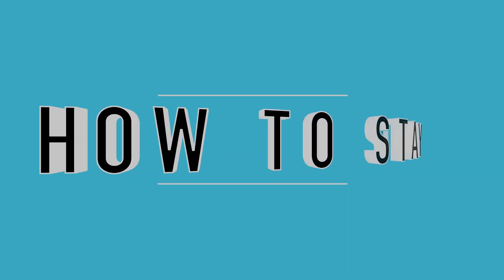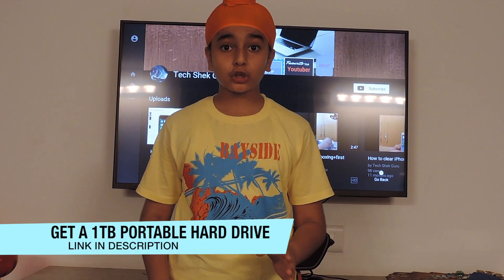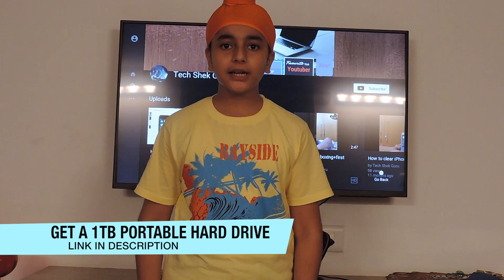The first and most important step is getting a portable hard drive for your computer. One terabyte should be enough, but it should be from a known and reliable brand like WD or Seagate — links to both will be provided in the description. Always take a backup of your data at least twice a week to that hard drive, and only plug it in when you need to restore or back up data. Otherwise, if your computer gets infected, your hard drive might get infected too.